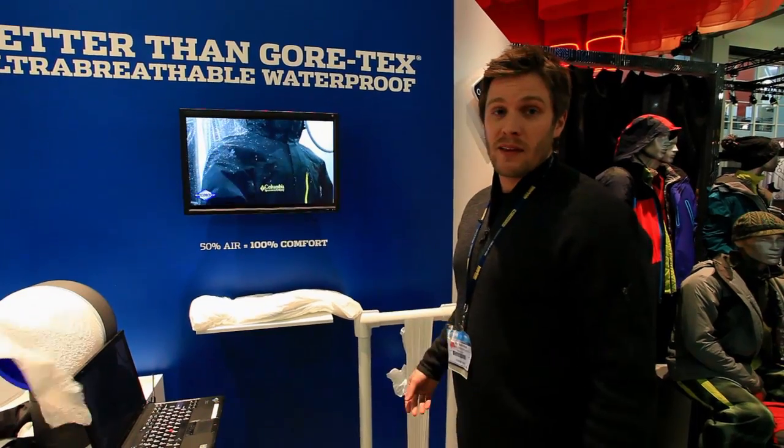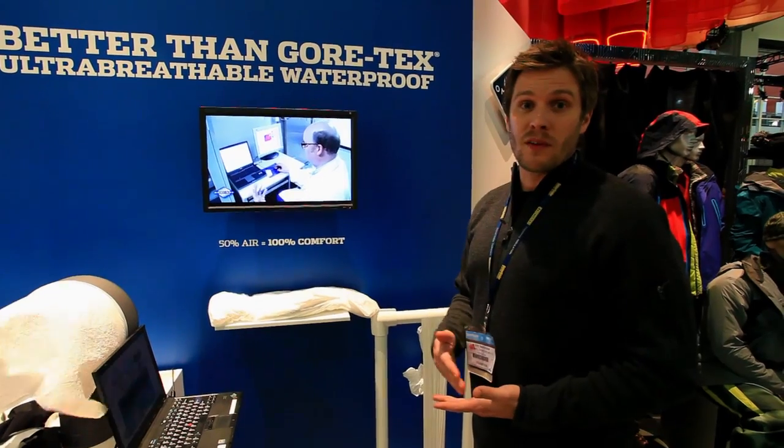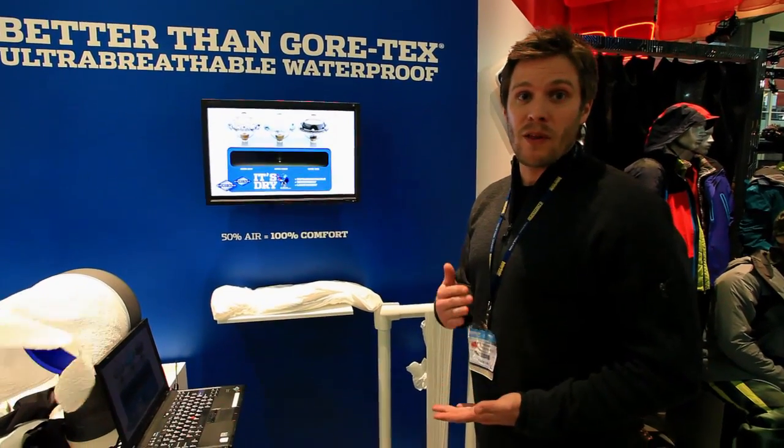We're really excited that the industry is getting into this vigorous debate — hey, this is a problem we need to solve, we need to advance the industry. We're happy to be part of that conversation.